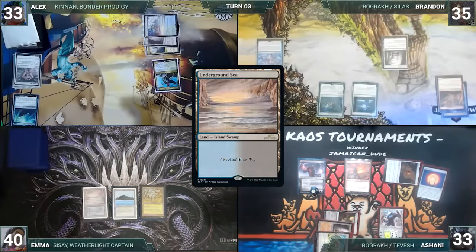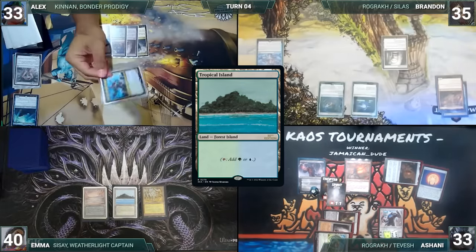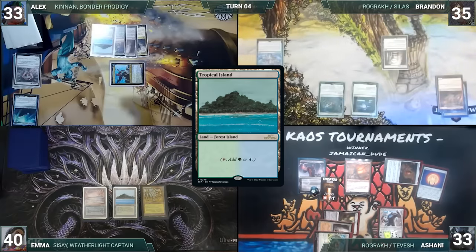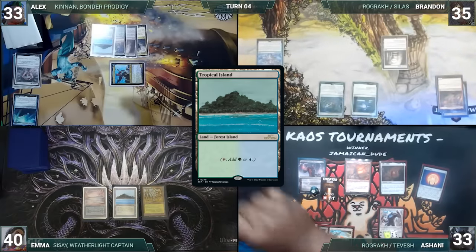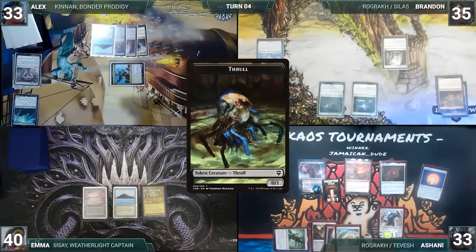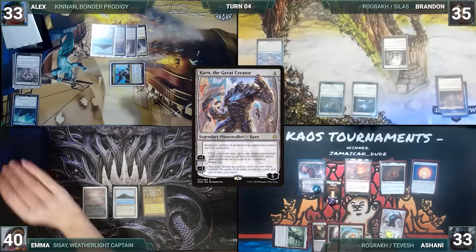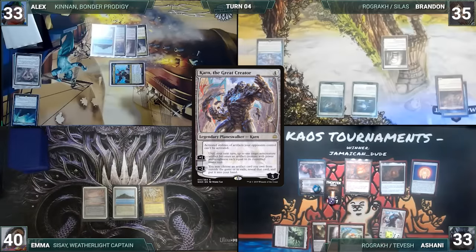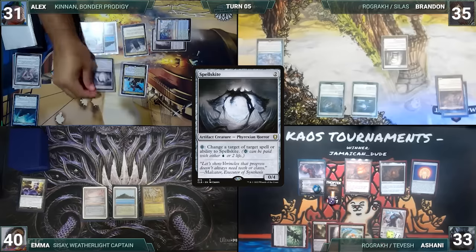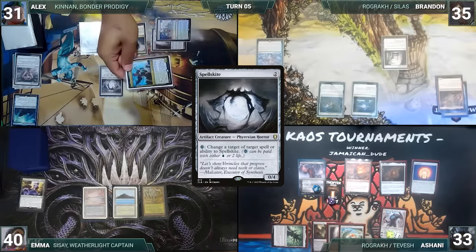Emma draws and plays an Underground Sea, then passes. Alex draws and plays a Tropical Island, moves to combat and attacks Tevesh Szat with Kinnan. Ashani blocks with a Thrall and Alex ends his turn. Brandon draws, glares at Ashani's board, and passes. Ashani draws and plays Basalt who shelters all into play tapped, activates Tevesh's first ability creating two more Thralls, activates Karn's first ability with no targets, and ships the turn to Emma. Emma draws, glares at Trinisphere, and passes, discarding to hand size. Alex draws and plays an Island, taps Ancient Tomb to help cast Spellskite, moves to combat and attacks Tevesh Szat with Kinnan. Ashani blocks with a Thrall and Alex ends his turn.